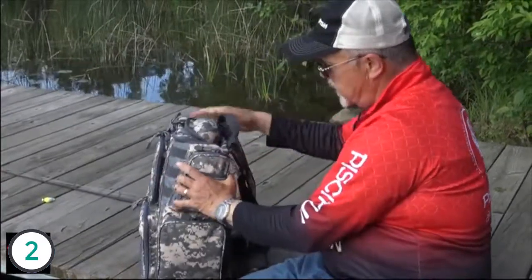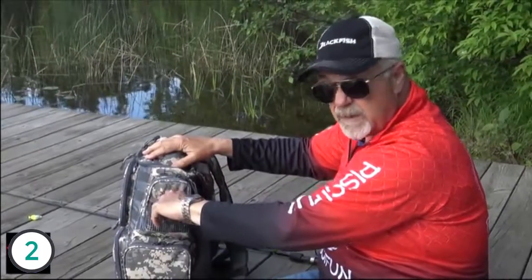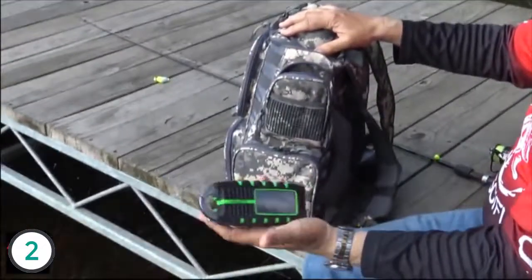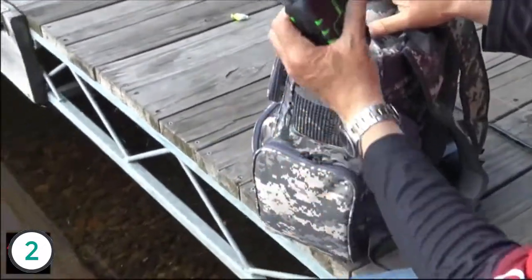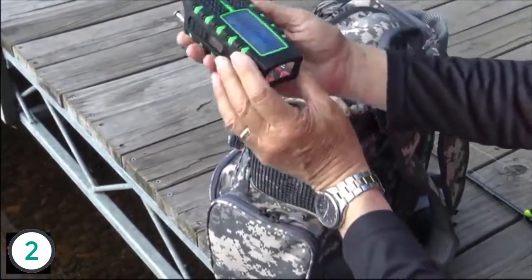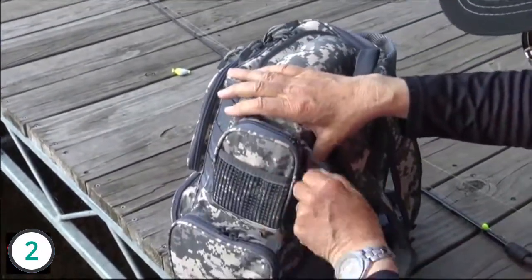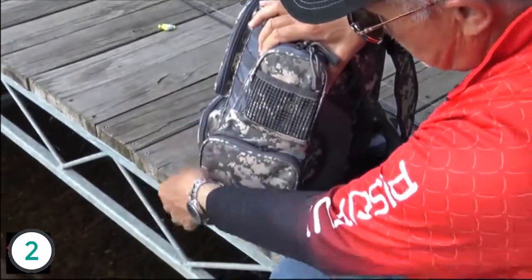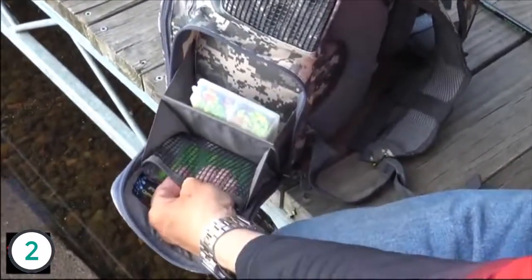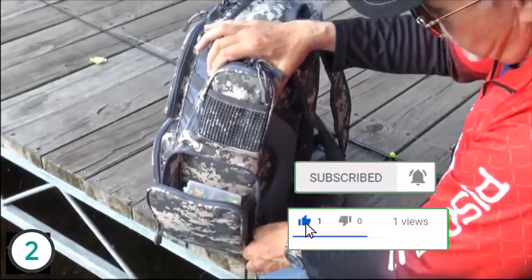Going over to this side of the bag — this is a padded compartment as well. A little mesh pocket there. You can put some plastics or something like that in. I carry my solar radio in this pocket. I know it's protected. It's very well padded — it'll take a pretty good hit. It's a large enough pocket to carry a pretty big device. It's a solar powered radio. Another side pocket, identical to the one on the other side of the bag. You've got the mesh bag, plastics, small box, etc. Again, plenty of room for your gear.